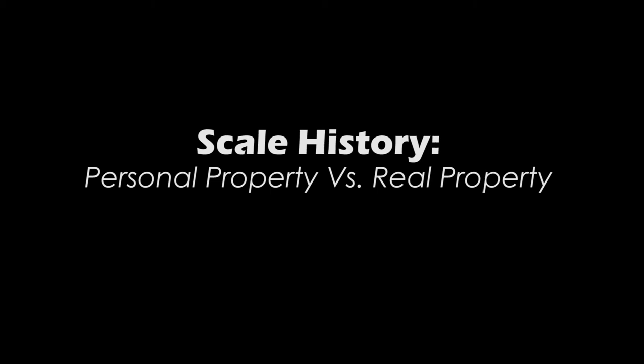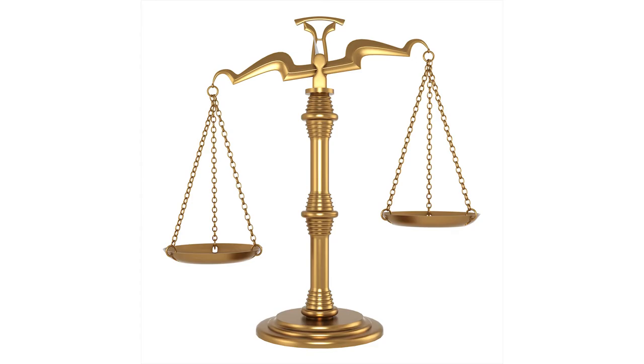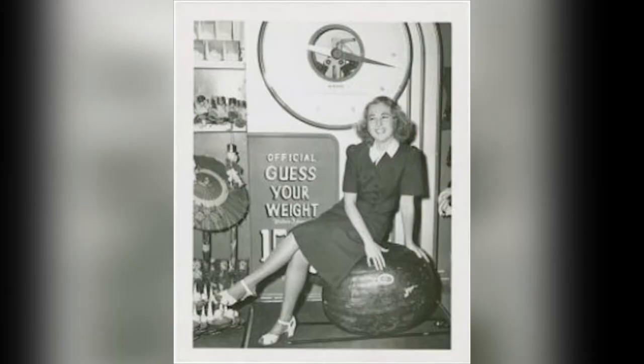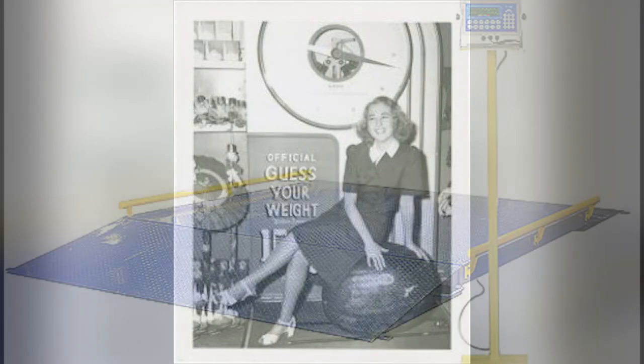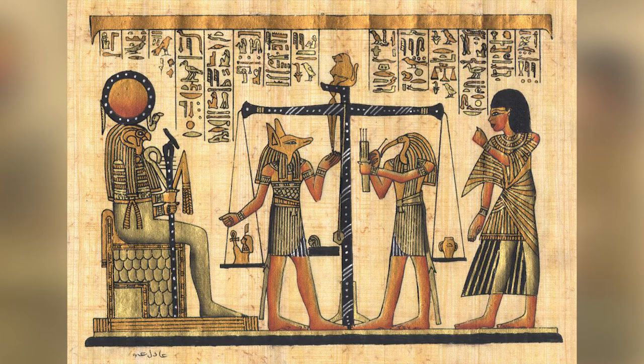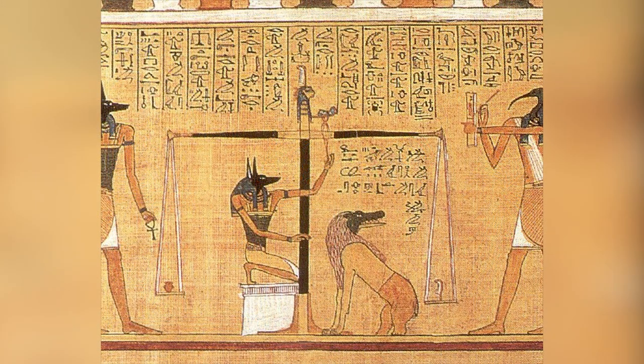Personal property versus real property: a historical perspective. Weighing technology progressed quite slowly throughout time until the last 20 to 40 years, when technology has changed everything. Ancient Egyptians used the same even balance scale technology that adorns practically every courthouse in the nation to measure loads and conduct trade.